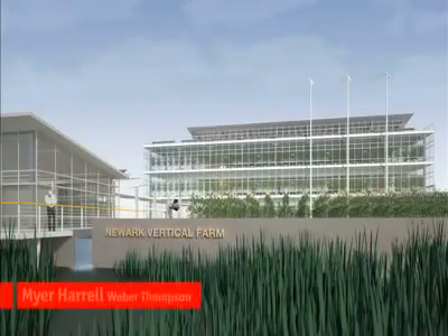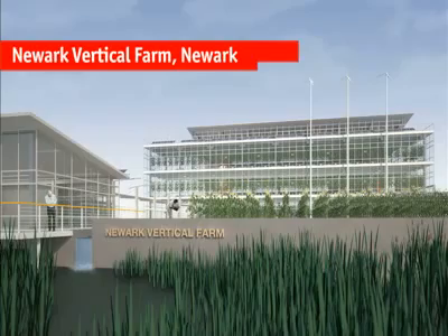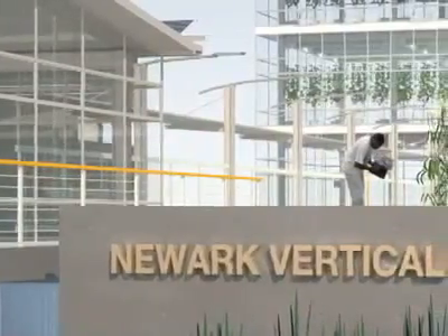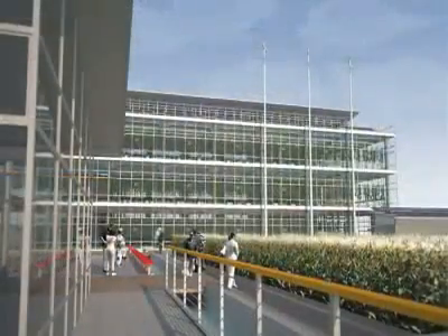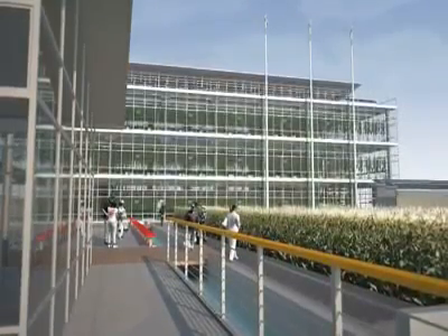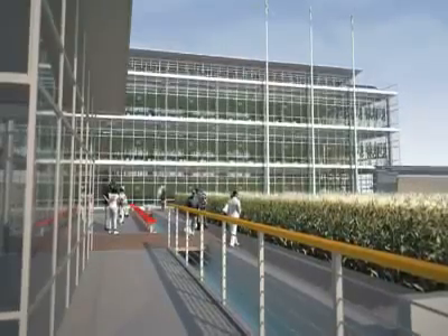My name is Meyer Harrell. I'm an architect at Weber Thompson in Seattle. The Newark Vertical Farm is a concept for the city of Newark, New Jersey. We were approached by the mayor's office and their office of community development, who were very interested in vertical farming and in new ways to feed the urban population. Knowing that this idea is fairly untested, they recognized that a facility would have to be created to test a few different systems.